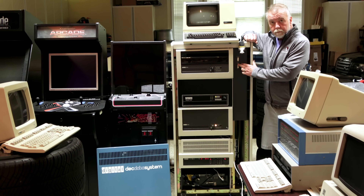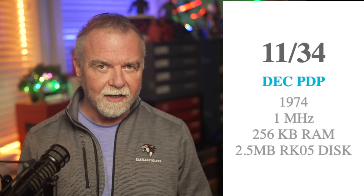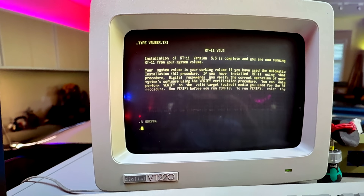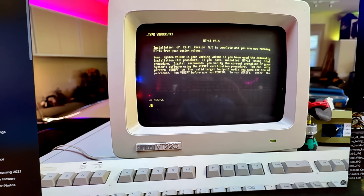This is my PDP 11/34 from 1974. I've finally completed its restoration and it's humming along nicely. Let's have a look at the terminal. You're looking at classic RT11, an operating system from the golden era of computing.